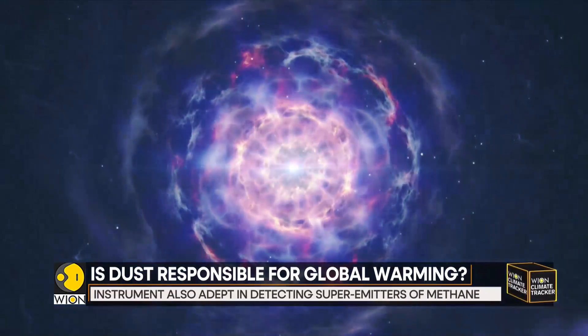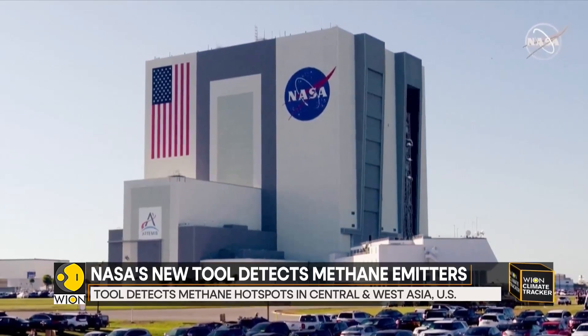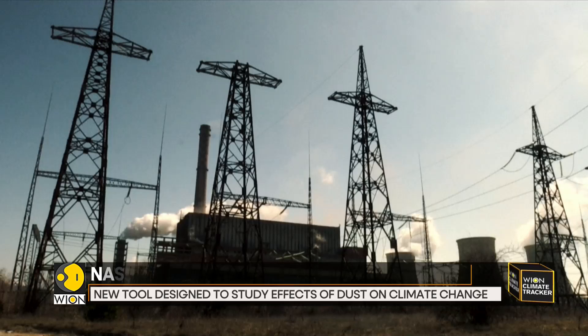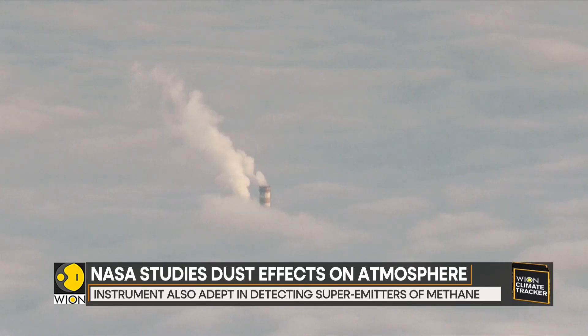Circling our planet once every 90 minutes from its perch aboard the space station, the instrument can scan vast tracts of land spanning over dozens of miles. It can also focus on areas as small as a soccer field.